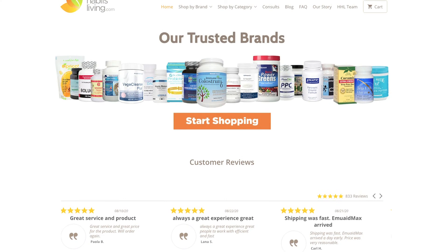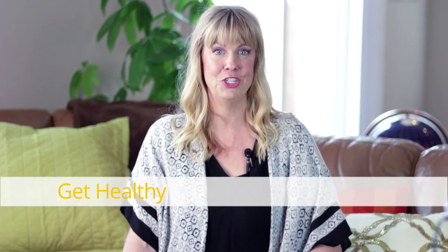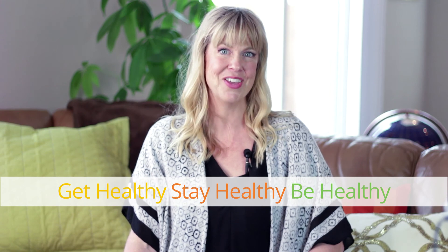You can find this and other high-quality supplements on our website, healthyhabitsliving.com. As always, we are here to help you get healthy so that you can stay healthy and be healthy.